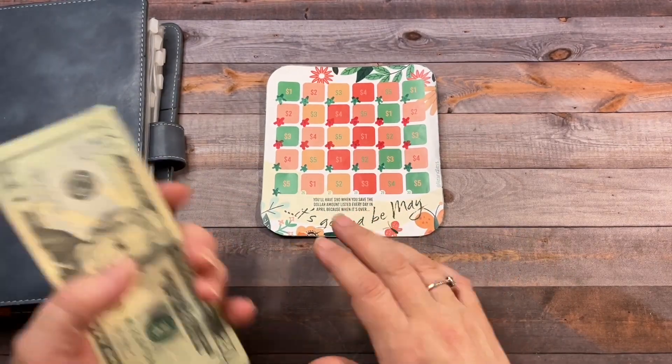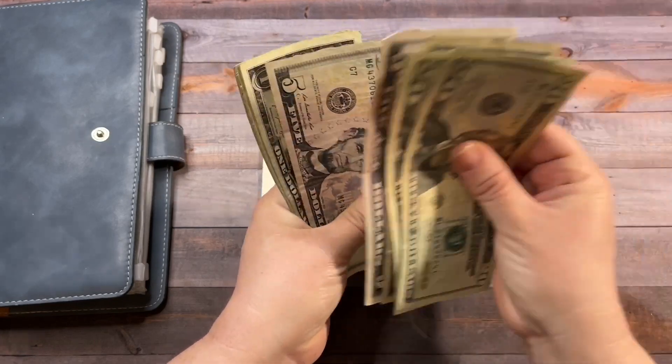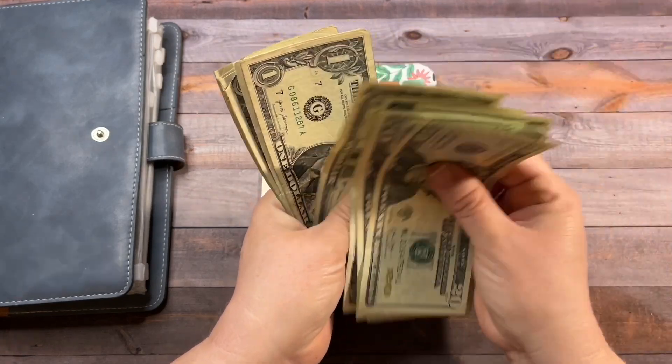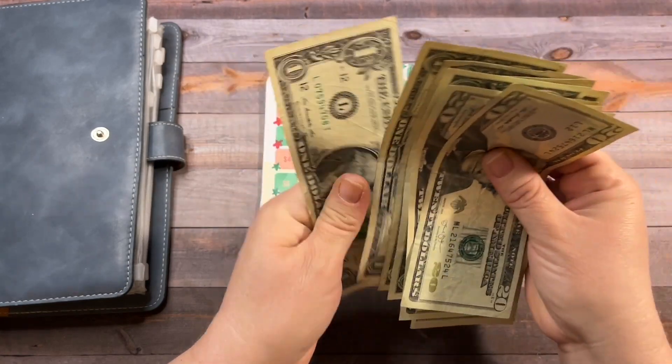So now, and it's going to be May, we have $20, $40, $45, $50, $55, $60, $65, $66, $67, $68, $69, $70, $71, $72, $73, $74.